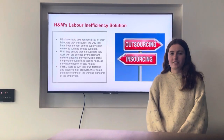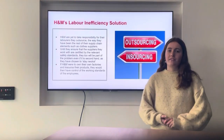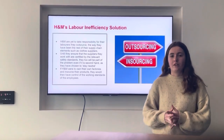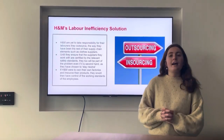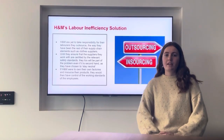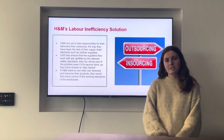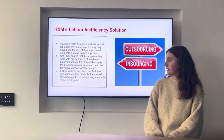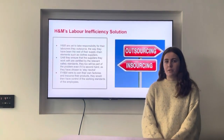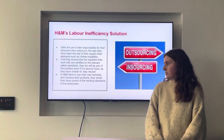H&M have two options when it comes to solutions for their labour inefficiencies. If they continue to outsource as they're currently doing, they're going to have to bring in more thorough audits of their suppliers, as many of the factories in their supply chain aren't currently certified to the standards for labour regulation. If they choose to insource their products instead, that would give H&M more control over the working standards of their employees and ensure that all their labourers are given sufficient rights.